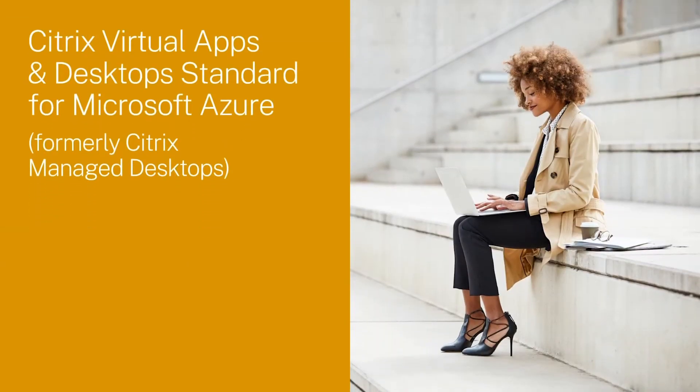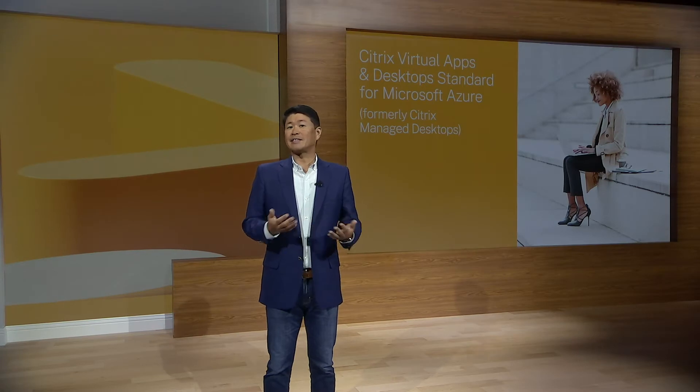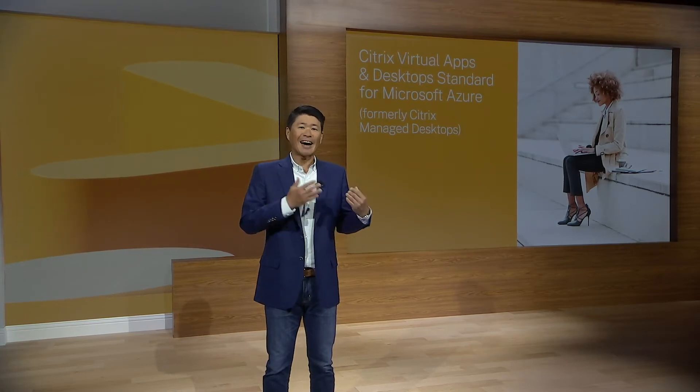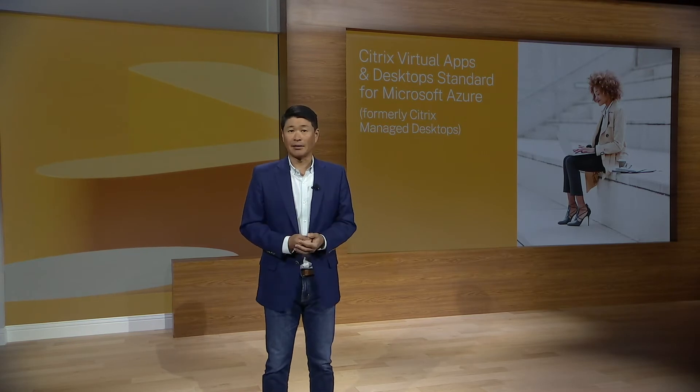This year, more than any year, has taught us that the value of acting quickly in response to unforeseen circumstances can be the difference between success and survival. Citrix has extended our cloud offerings to incorporate a new Citrix Virtual Apps and Desktop Standard for Azure, formerly known as Citrix Managed Desktops. This is a desktop-as-a-service offering that's built specifically entirely in the cloud for the cloud.